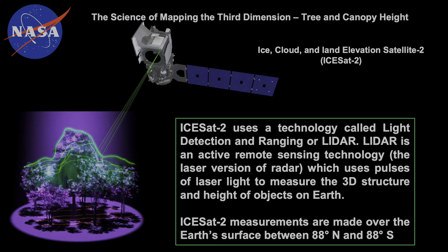ICESat-2 uses what's called LIDAR, or Light Detection and Ranging. Most of you probably know it's an active remote sensing technology — basically the laser version of radar. It uses pulses of laser light to measure the 3D structure and height of objects on Earth. Basically, we're calculating the time it takes for the laser pulse to leave the satellite, hit the Earth's surface, and come back to the satellite. With that time, we can figure out how tall things are on our planet.